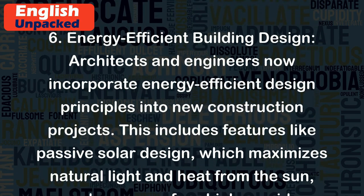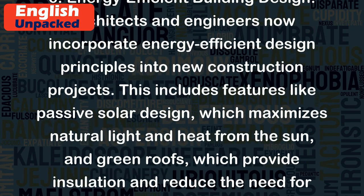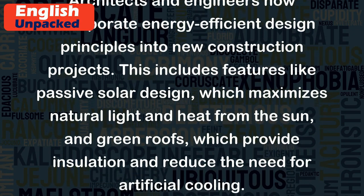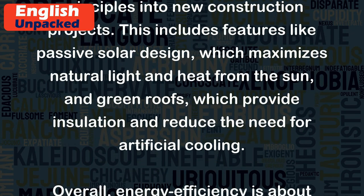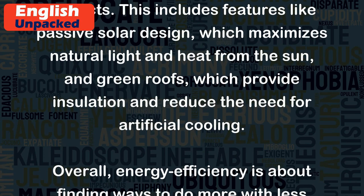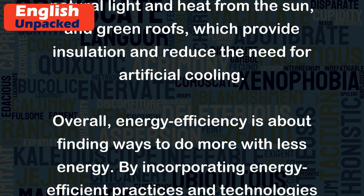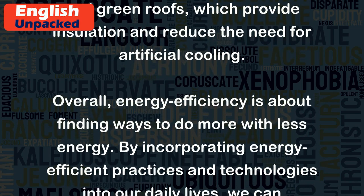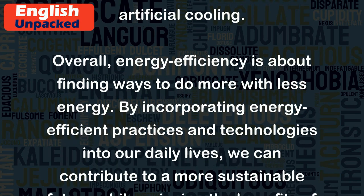Energy Efficient Building Design: Architects and engineers now incorporate energy-efficient design principles into new construction projects. This includes features like passive solar design, which maximizes natural light and heat from the sun, and green roofs, which provide insulation and reduce the need for artificial cooling.